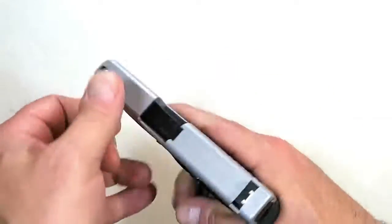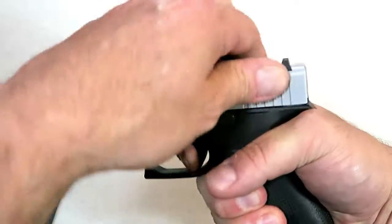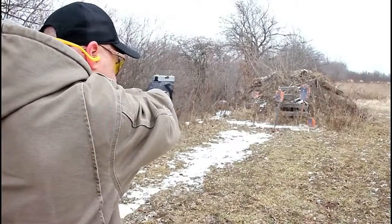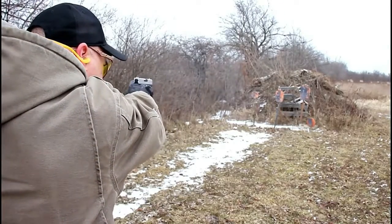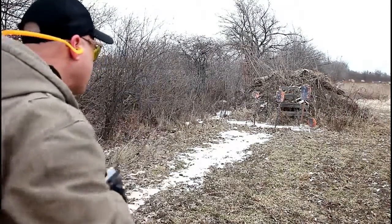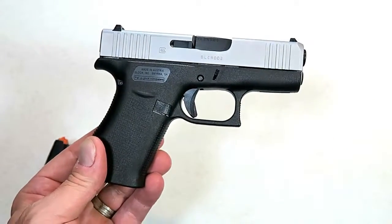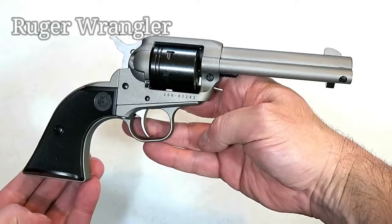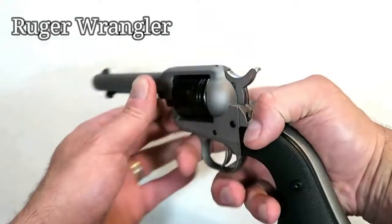It does have front serrations and everything else we're used to with Glock, from the trigger pull to the Glock sights and overall feel. The barrel length remains the same as the original Glock 43 at 3.41 inches. I took it to the range and it performed outstanding — the Glock 43X is an excellent addition from Glock.